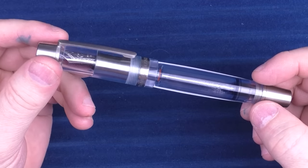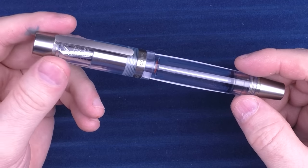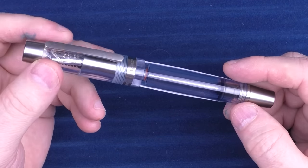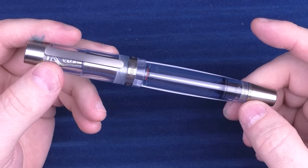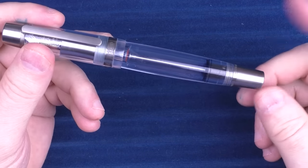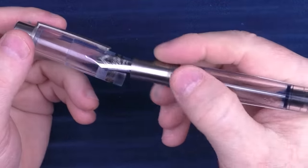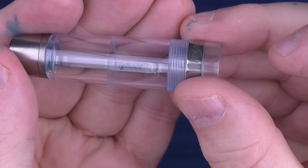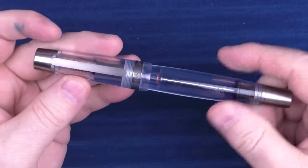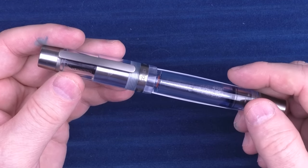Next up is a pen from Conid, and this is their Bulkfiller King Size. If you're not familiar with Conid, it is a company based in Germany. They recently started production again — they shut down for quite some time during the COVID period and have started back up, so people are very much looking forward to new Conid models coming in. It has a very unique bulk filler system, and I just love the looks of this pen. I also had them engrave the underside of the clip, which you can see through the clear cap. It's one of the wettest and juiciest writers in my collection.